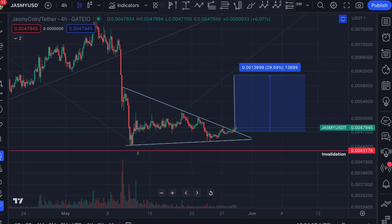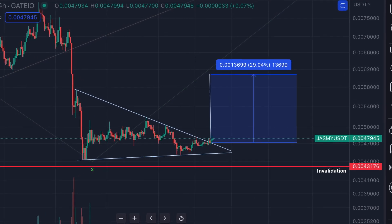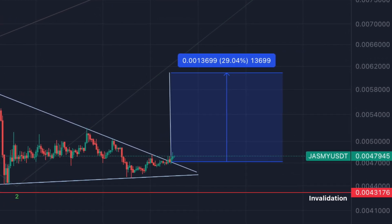JSME officially broke out of this triangle on the four-hourly time frame. The official price target is a 30% move to the upside, and in today's video I will discuss the current breakout — is it already confirmed, what is my trading plan, and much more.